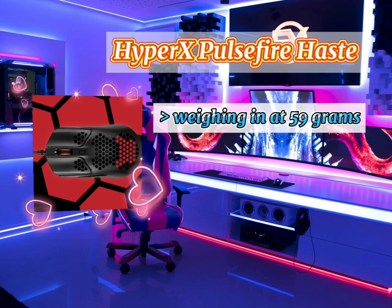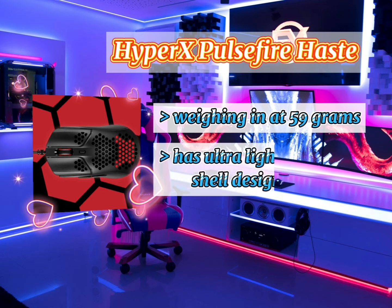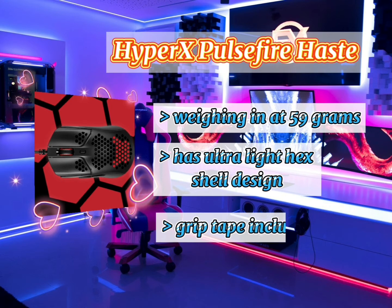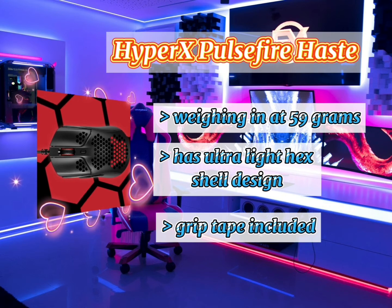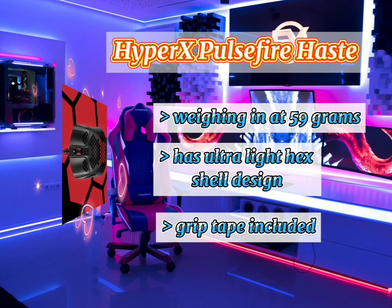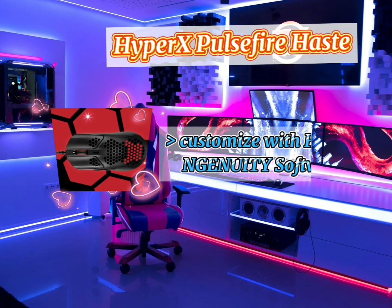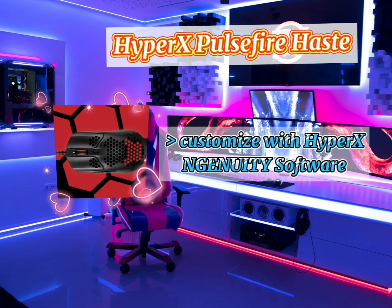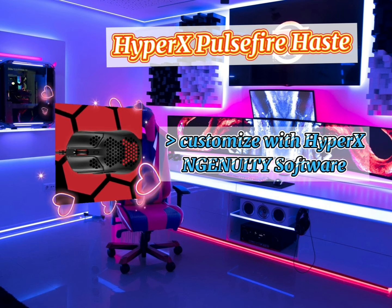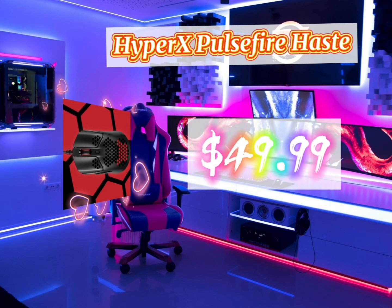The flexible HyperFlex USB cable and virgin-grade PTFE skates work together to give a smooth, easy glide. It has an ultra-light hex shell design built with a honeycomb shell, making the mouse lighter than a solid shell. Grip tape is included for the sides and both left and right mouse buttons. You can customize DPI settings, RGB lighting, button assignments, and record macros with the HyperX NGenuity software. It costs $49.99 USD.